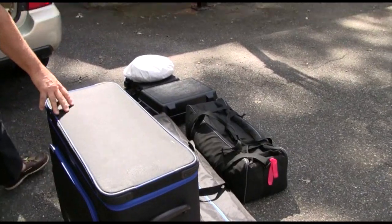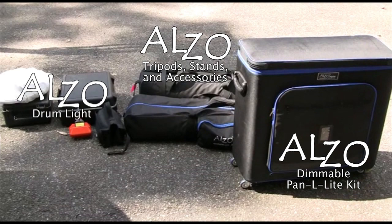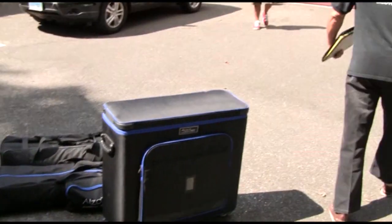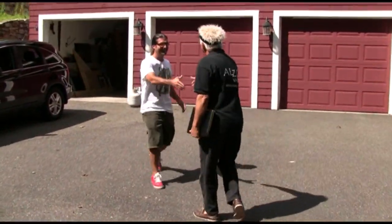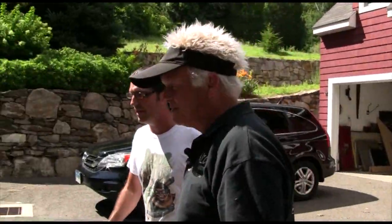That wasn't so hard. Hey Brian. Hey Drew, how you doing? Good to see you. Good to see you. So this is all we're really going to need. Let's move it in. All right, looking forward to that.